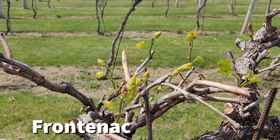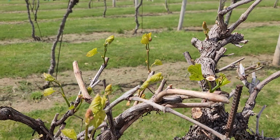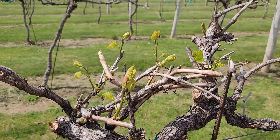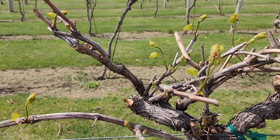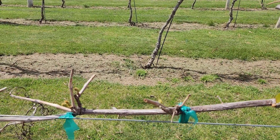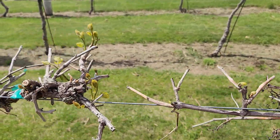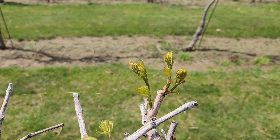Now we're looking at Frontenac on the same day. Comparing that to the Marquette, you can definitely see we are a little bit farther behind. The shoots also have some different shapes, and we have a bit wider range in terms of bud break — some maybe have a couple leaves out and some of these buds are just starting to pop. So definitely a later bud break cultivar as compared to the Marquette.